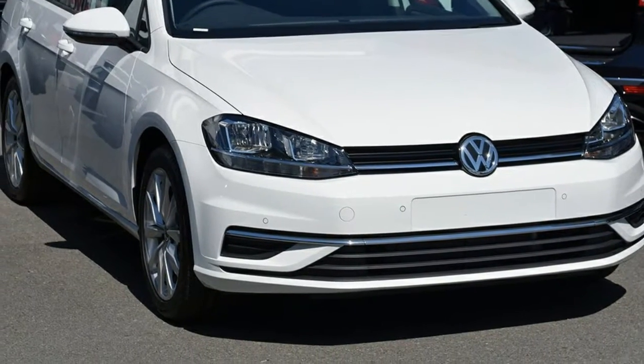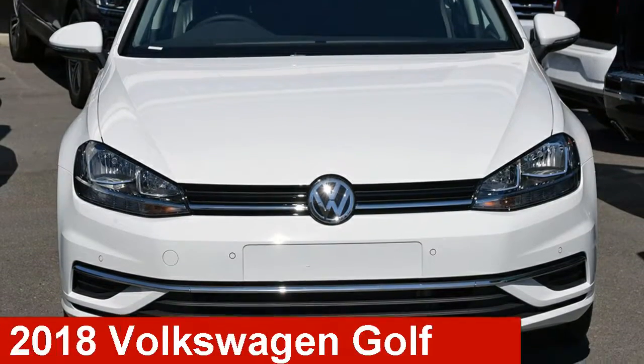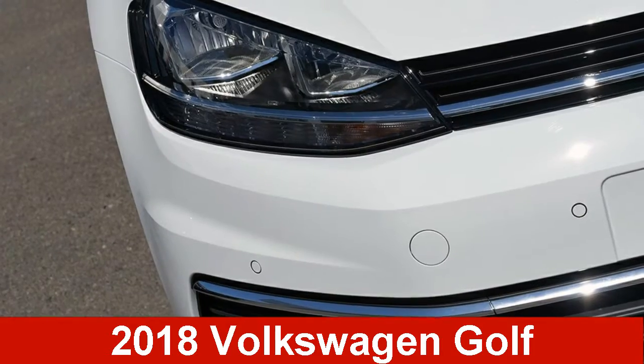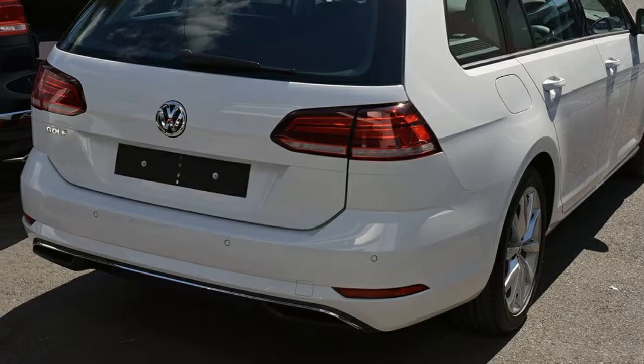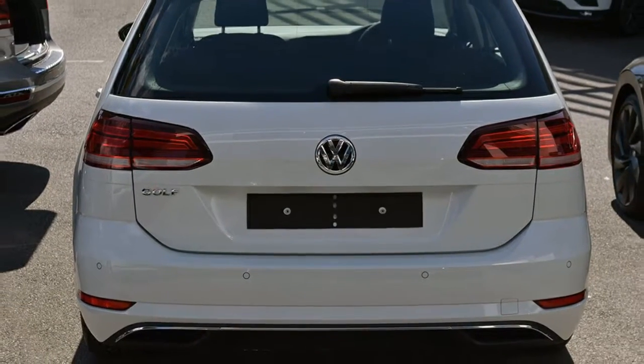We are proud to offer you this great value Volkswagen Golf. This Golf has an efficient 1.4 litre engine. The attractive white exterior is complemented by its stylish interior.